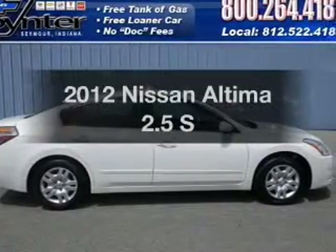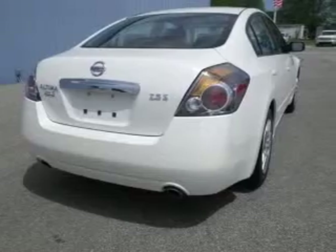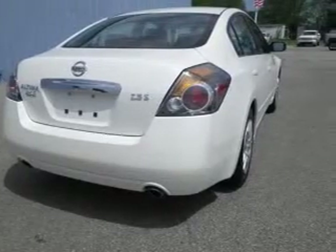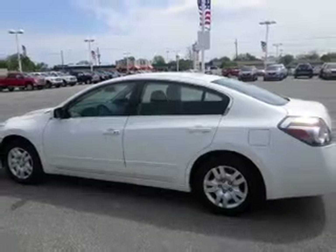Get noticed in this 2012 Nissan Altima. This is the set of wheels you've been looking for. With an efficient four-cylinder engine, the powertrain includes front wheel drive, driven by an automatic transmission.